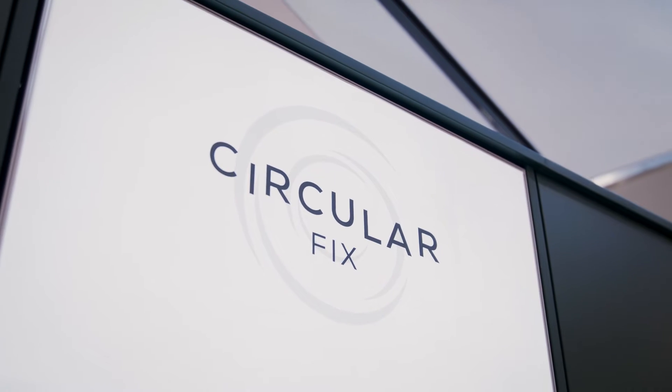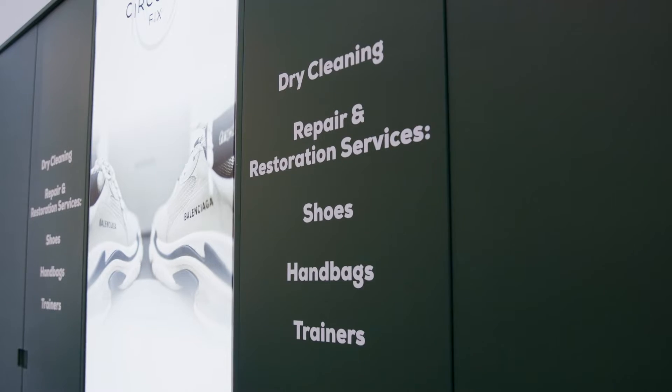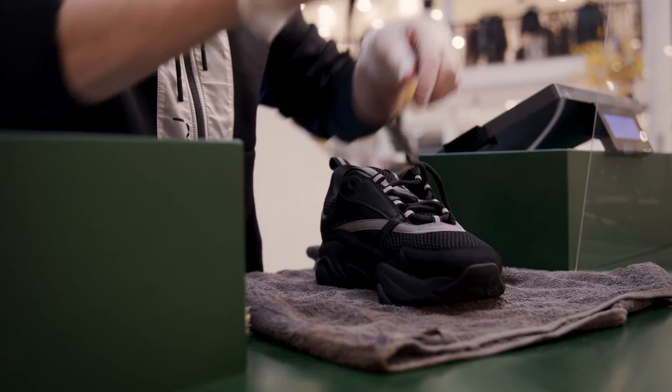The Arnett Circular Fix is all about embracing long-term style commitments. Whether you need a handbag repaired, a shoe rebuffed, a zip replaced, or even your favorite party dress dry cleaned, the Arnett Circular Fix is here to help.